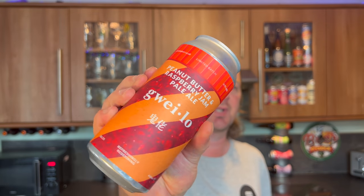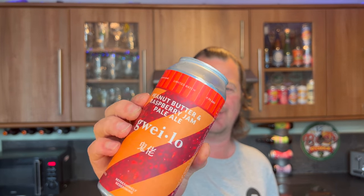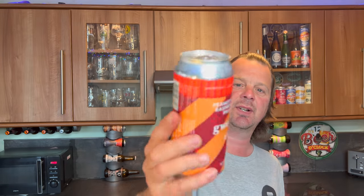Guilo — a peanut butter and raspberry jam pale ale, 20 IBUs, 440ml can, 4.9% ABV. This was around the two pounds twenty-five mark — relatively cheap again for craft beer. I think these guys are based in Hong Kong.